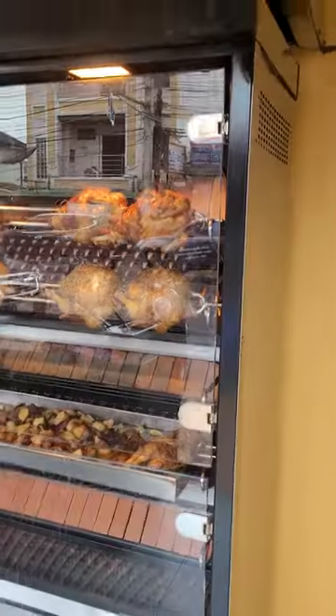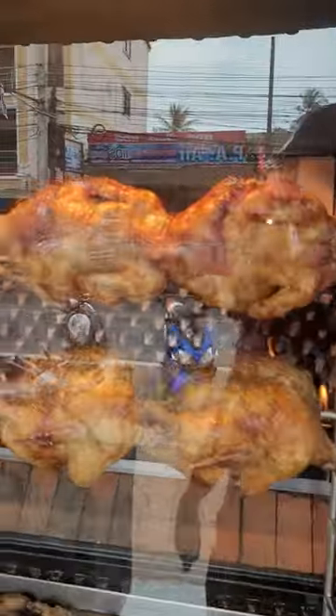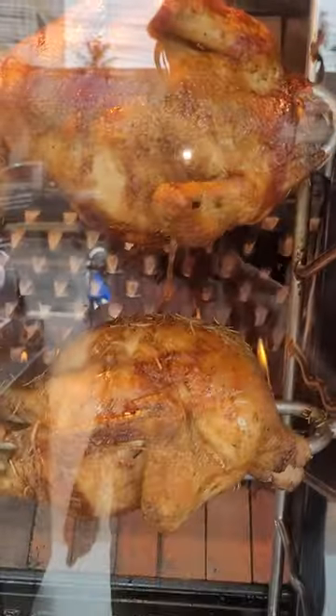Alright, we're here at Chicken Chicken in Koh Samui. I heard the chicken is so good, I put my helmet on — so I'm just being safe. These beautiful birdies just roasting away right here. I mean, look at that. It's pretty awesome.